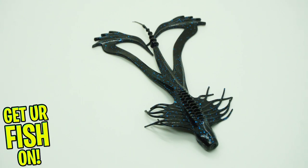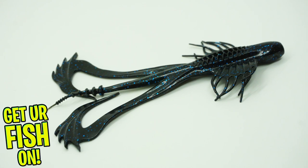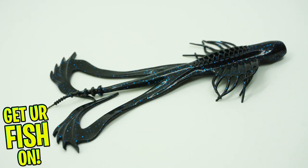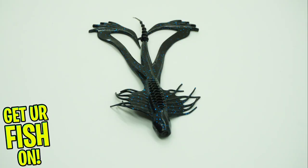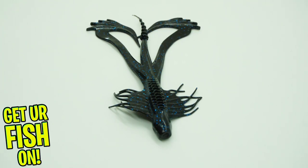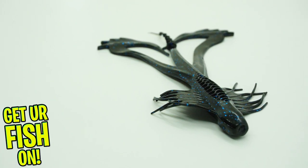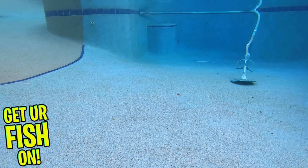The Zuki Bug features a slender body with an integrated hook channel, and its insane tickle tail makes the bait shimmer and quiver. Right behind the head of the bait is a flared set of wings with continuous moving appendages or tentacles. This is designed to give off water displacement, but also to carve through the water column and glide. The tail gives off a kicking action while also slowing down the rate of fall.